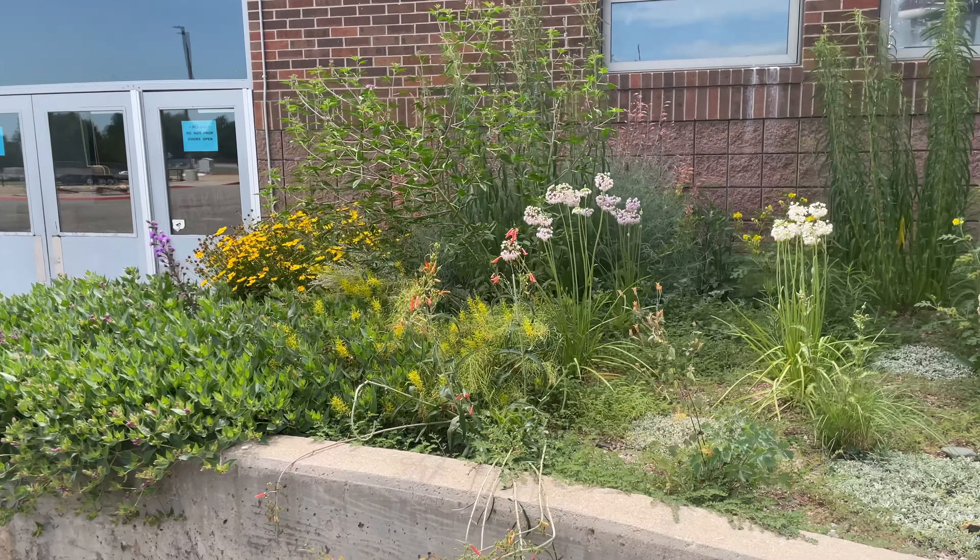I had this nice matrix of blue grama and Echinacea angustifolia in here that a rabbit has just devoured, but it's coming on just phenomenally. The smooth blue aster is humongous. Definitely some weeds in here too.